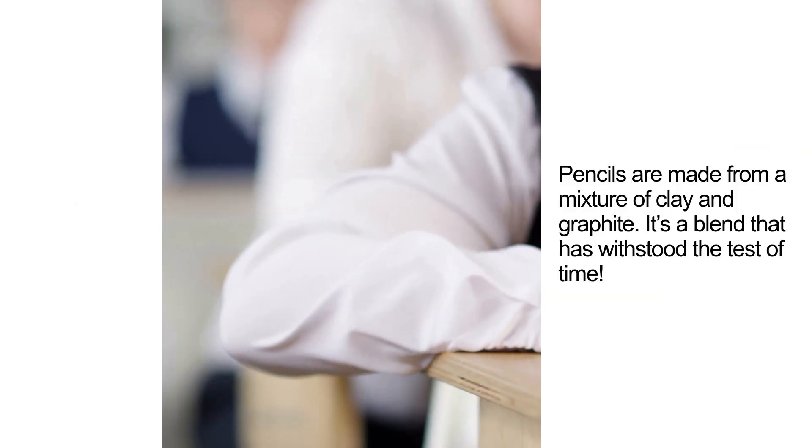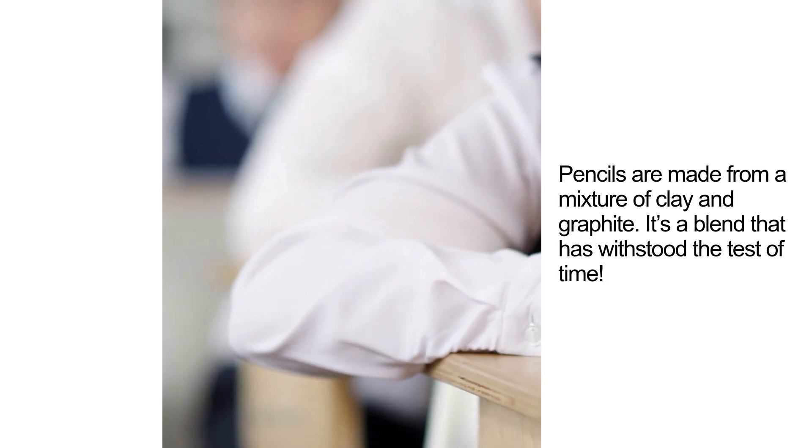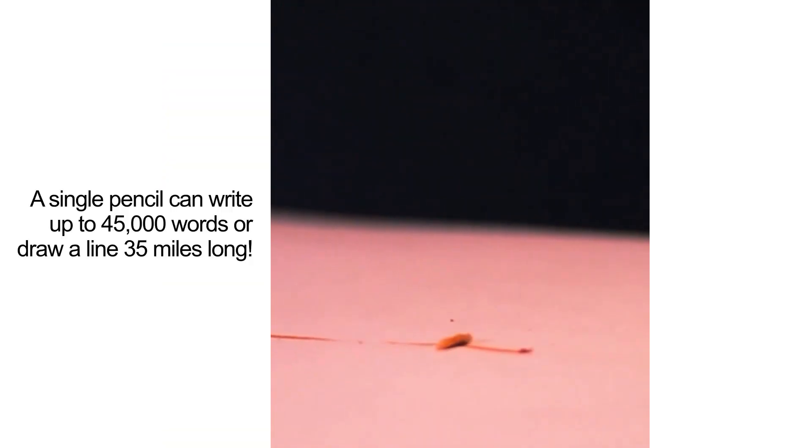Pencils are made from a mixture of clay and graphite — a blend that has withstood the test of time. A single pencil can write up to 45,000 words or draw a line 35 miles long.